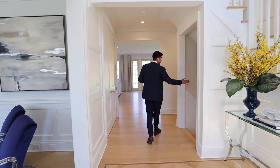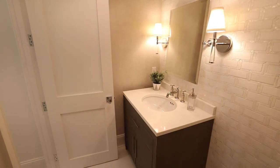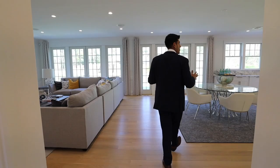Follow me through this main hall. Right this way — we've got a finished basement where we're going to take you last. We have a beautiful powder room with stunning marble and inlaid tile details. And without further ado, let's get right to the showstopper of this house.